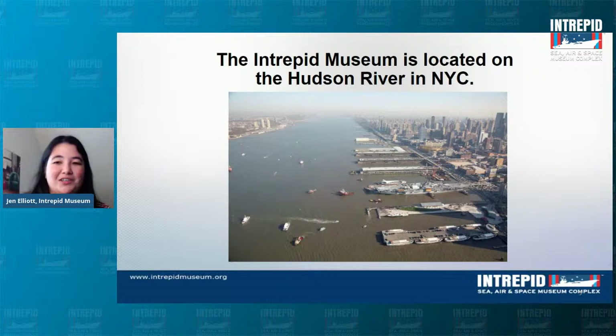Intrepid is located on the Hudson River, docked at Pier 86 at the end of West 46th Street. You go to Times Square, go to 46th Street, turn west and dead end at the Hudson River — you cannot miss us. You can see Manhattan over to the right and a little snippet of New Jersey over to the left.